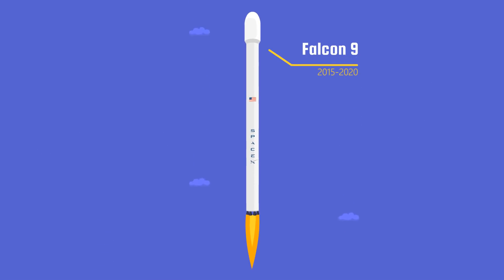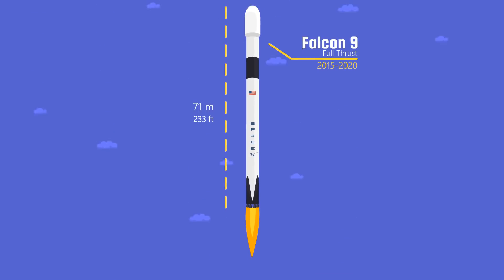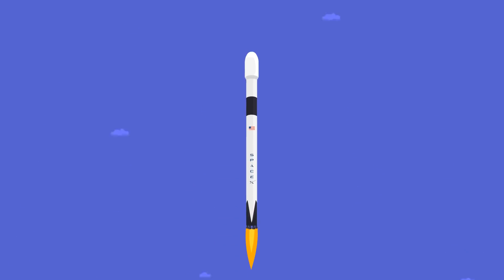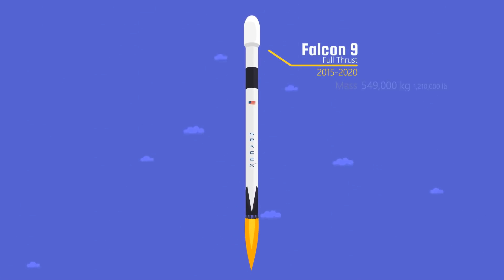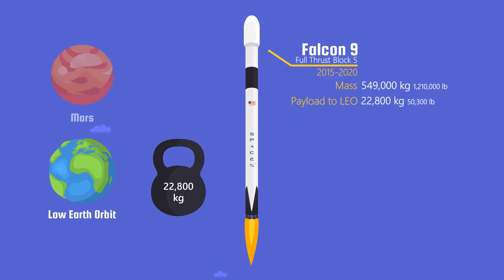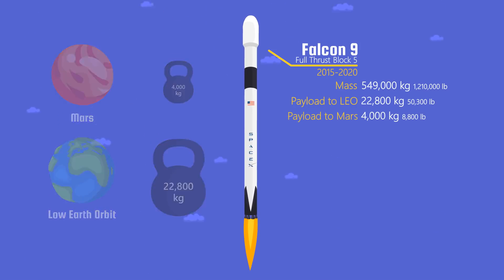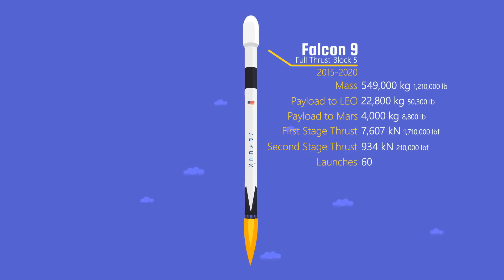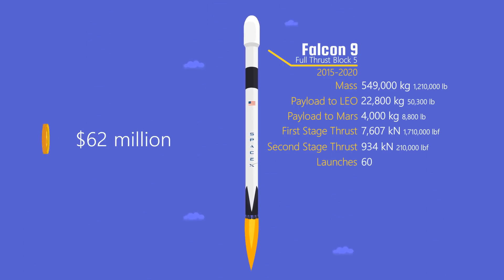In 2015, a better version of the Falcon 9 came — the Falcon 9 Full Thrust. The rocket is 71 meters tall and made history in the space industry as the first ever reusable rocket made by SpaceX, which considerably reduces the cost of launching. SpaceX kept improving it from Block 1 to Block 5. Block 5 could carry up to 22,800 kilograms to low Earth orbit and reach Mars with a payload of 4,000 kilograms. The Falcon 9 Full Thrust was launched 60 times, with costs dropping from $62 million in 2016 to $50 million in 2018.